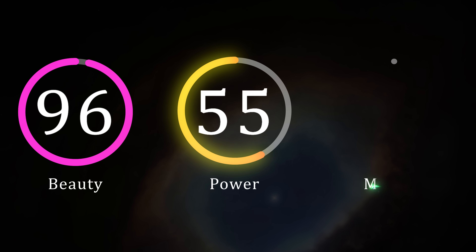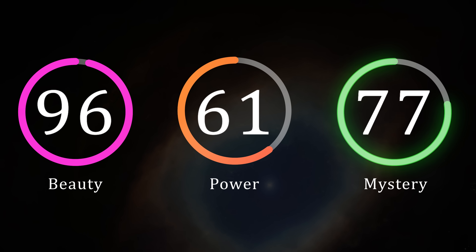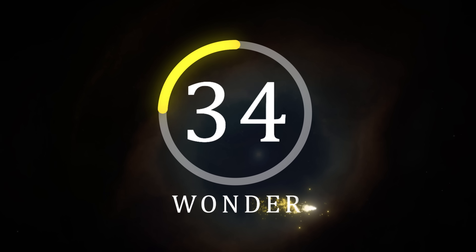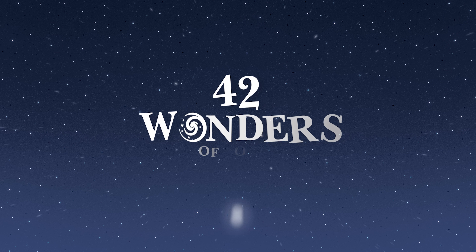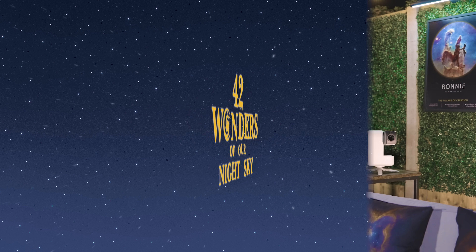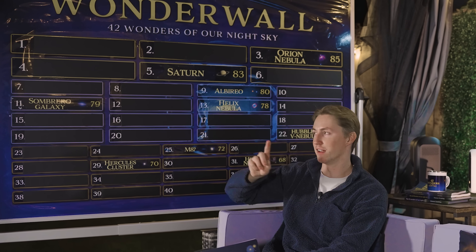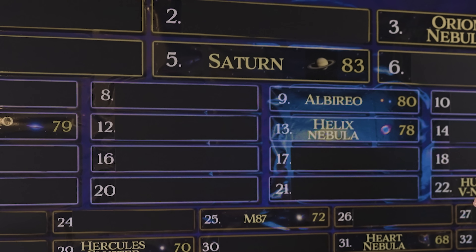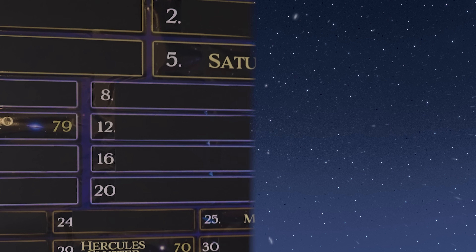At 96, the Helix Nebula ties second for the most beautiful object of this series. With that being said, the Helix Nebula has achieved a wonder rating of 78. I have given the Helix Nebula and Albireo the exact same beauty ratings of 96, which is also the same as the Heart Nebula — but all three of them rank just one point behind Saturn in terms of beauty. Do you think Albireo deserves to be higher than the Helix Nebula? Let me know your thoughts in the comments down below.